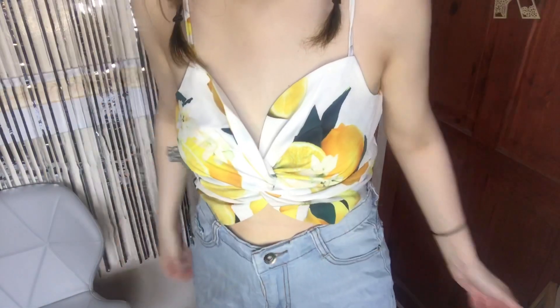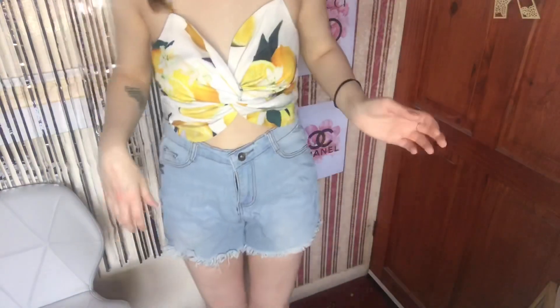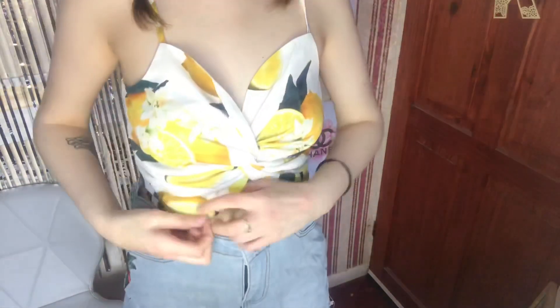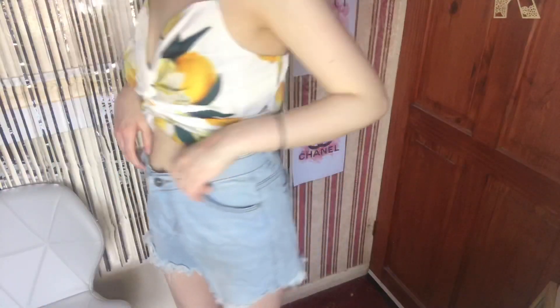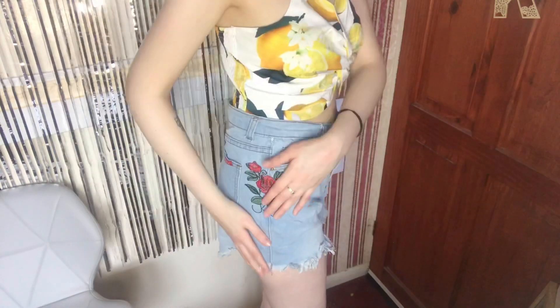Then there is this outfit — I've paired this top with lemons on it with these bottoms that have a nice rose on the side. It would be nice for like a beach outfit or a nice summer outfit.